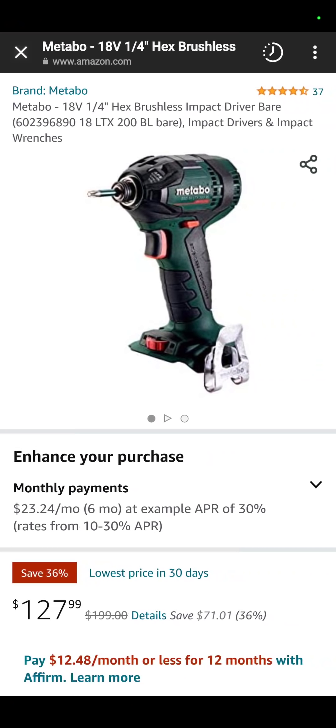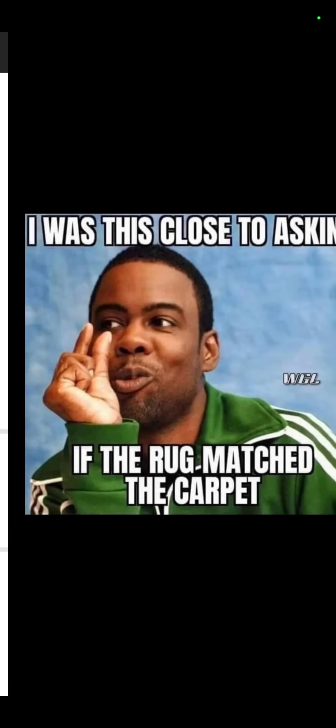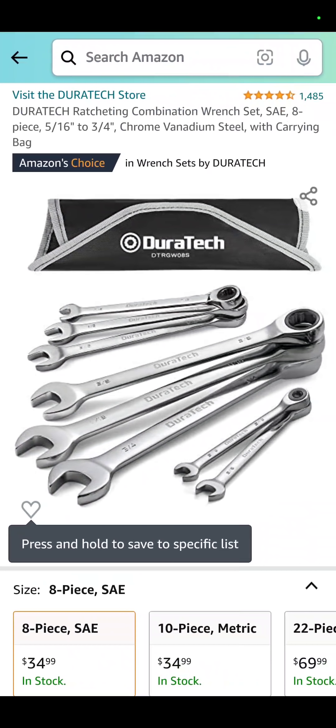Over at Amazon, green Metabo — German Metabo — $127.99 for their impact driver. Also at Amazon, the Duratec wrench set: the 8-piece is $34.99 and the 10-piece is also $34.99 — one's standard, one's metric.